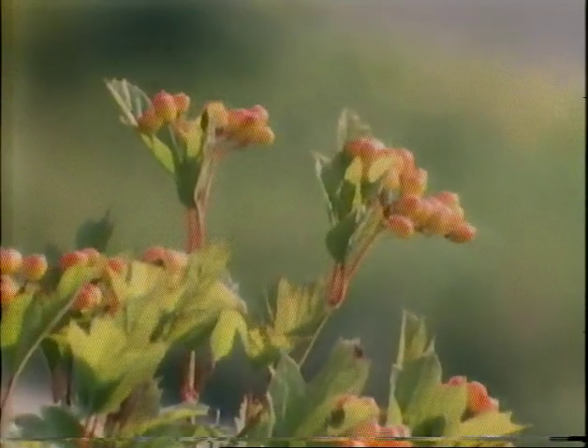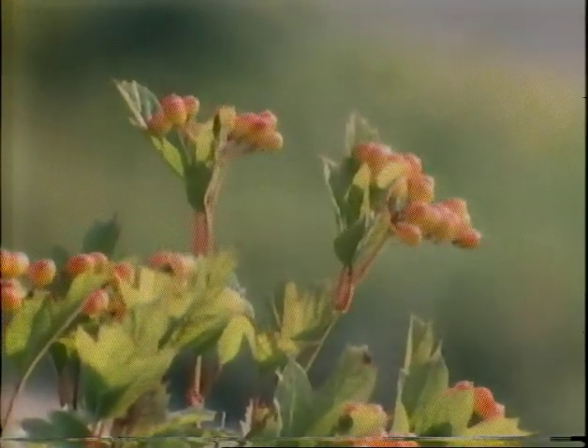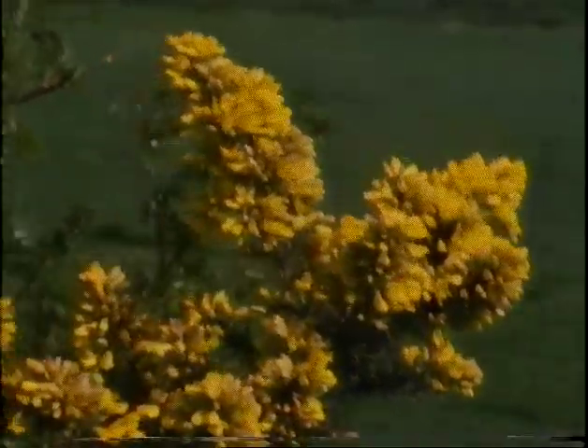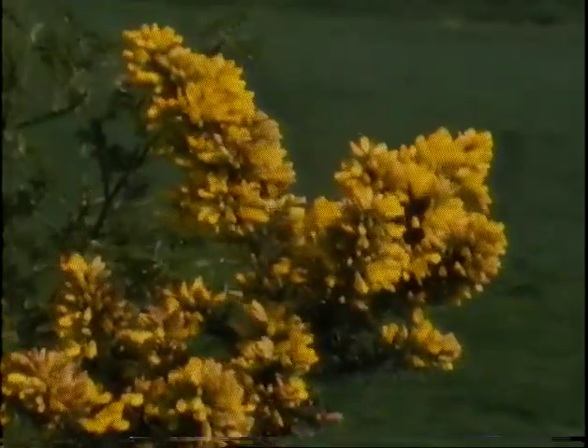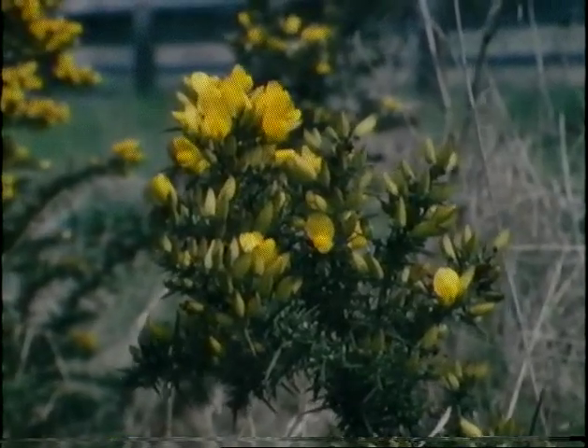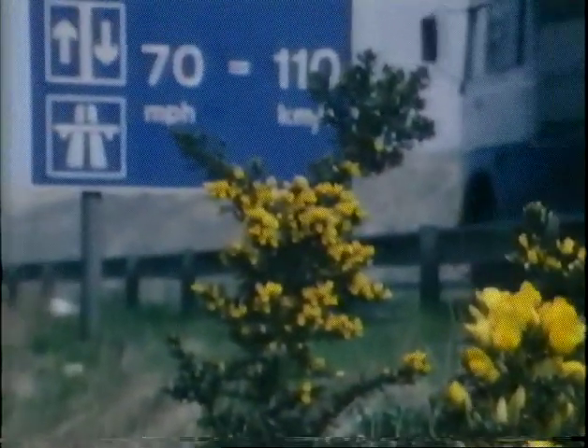As time passes and the banks mature, the new vegetation takes a hold, allowing larger and more dense shrubs to put down roots and spread, like the bright yellow gorse. These hardy bushes can take too strong a hold, and they sometimes need sympathetic control if they're not to strangle everything around.